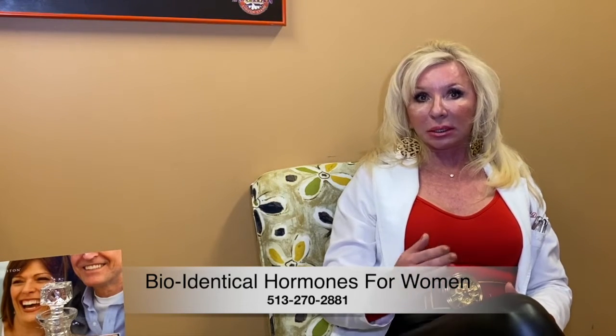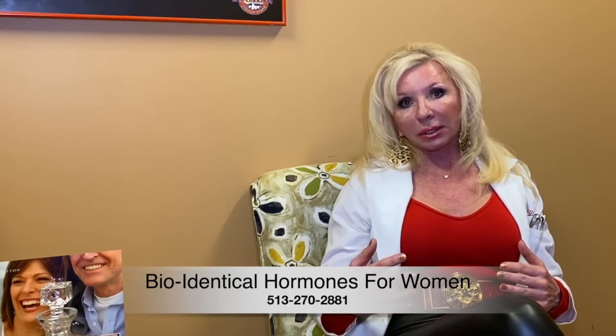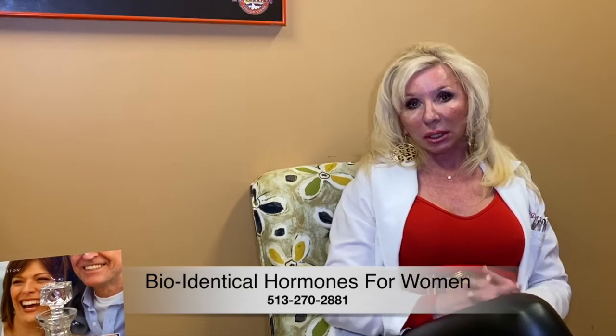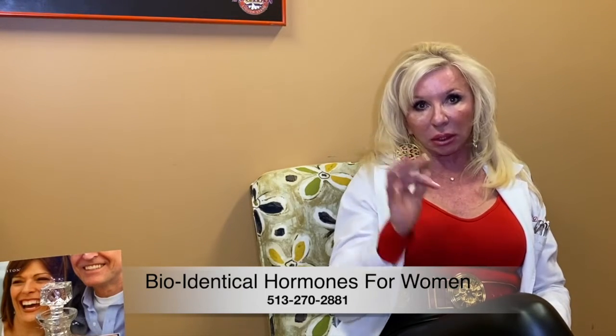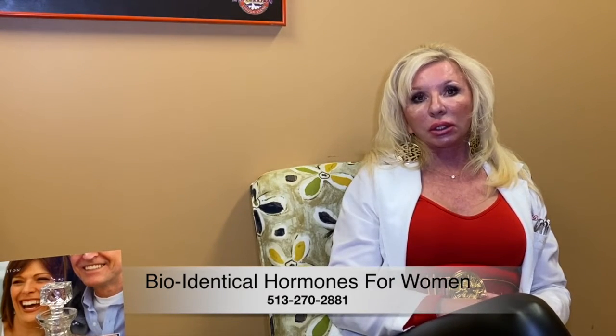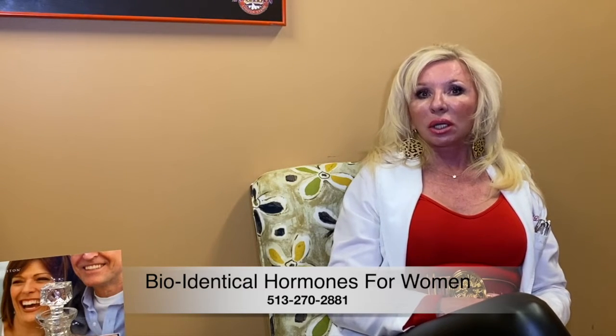When that's done, I will order your pellets customized to what you need. In about a week, the pellets will come in — specially made and custom for you. I will insert those pellets, so you come in for a small procedure. The pellets go into your buttock typically, and the total procedure time is about 20 minutes. I put some numbing medicine, and then I insert little pellets — like grains of rice — that go under your skin. Then we just hold pressure, and you're done.